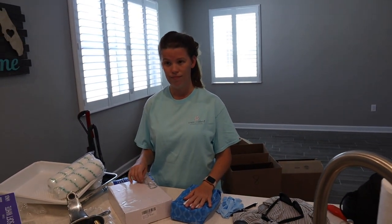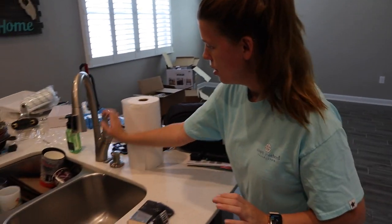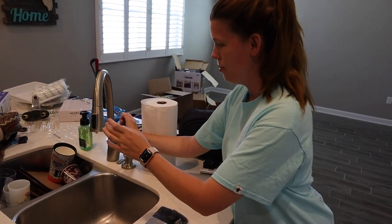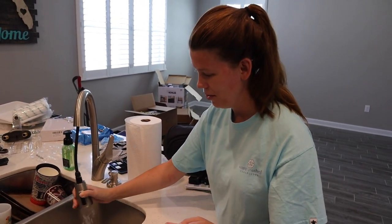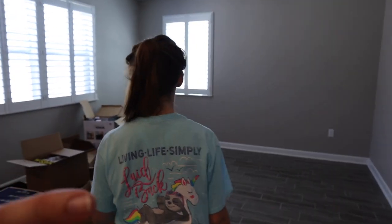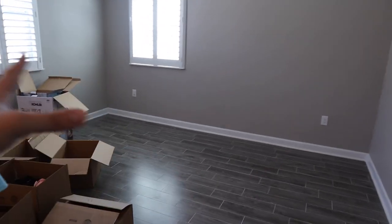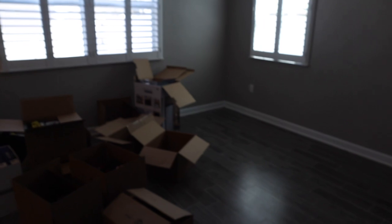Look at this — we didn't have this in our apartment, so this is exciting. Modern day luxuries! Over here we've got our living room. This is what our living room is going to be — beautiful plantation shutters, which are awesome.